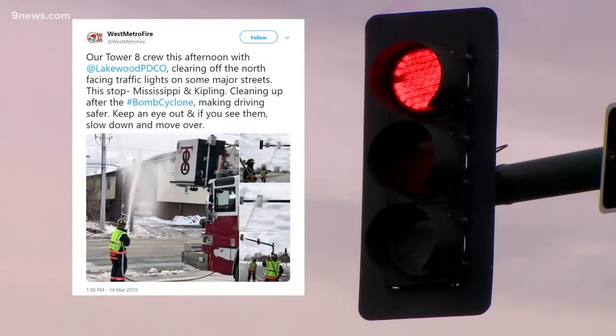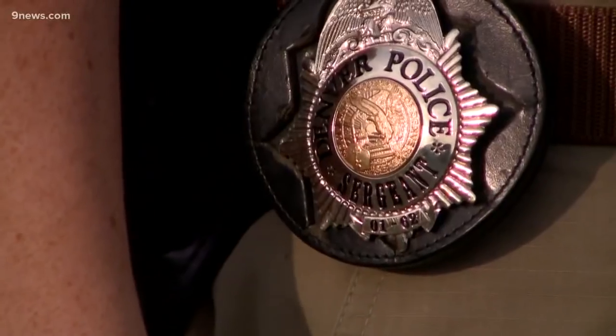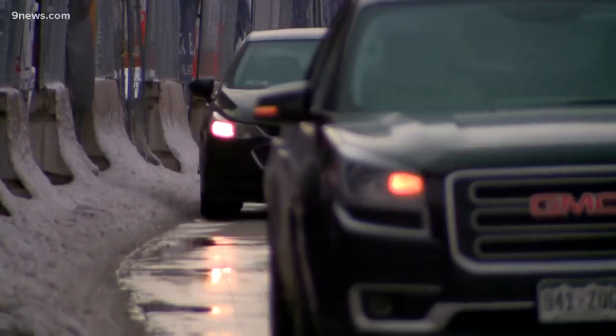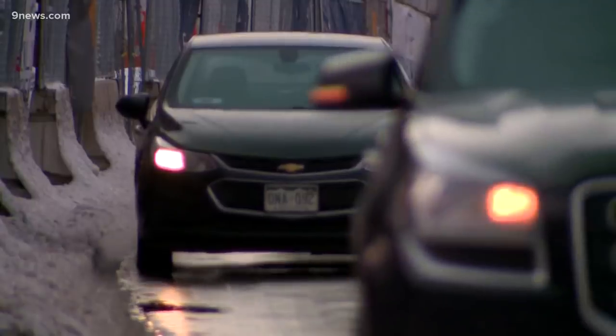We do run into this problem of people not paying attention to what's going on in front of them. Sergeant Chad Corotta with Denver Police's traffic investigations unit says when lights aren't visible, road safety depends on drivers. In the instance where you can't see what signal color is flashing or present at the time, you should treat it as a non-functioning traffic signal.